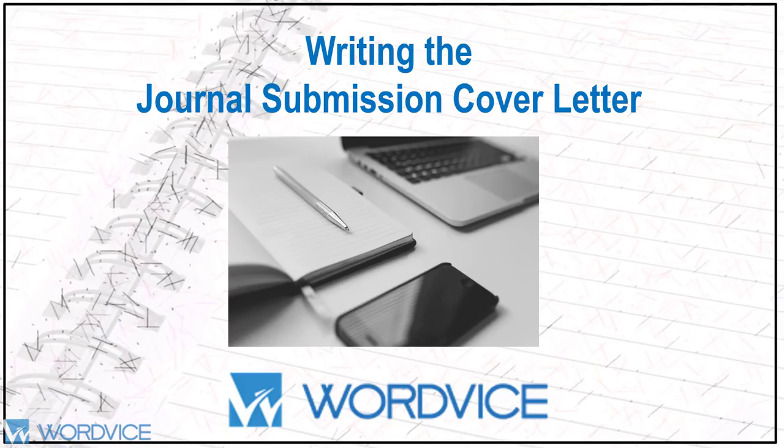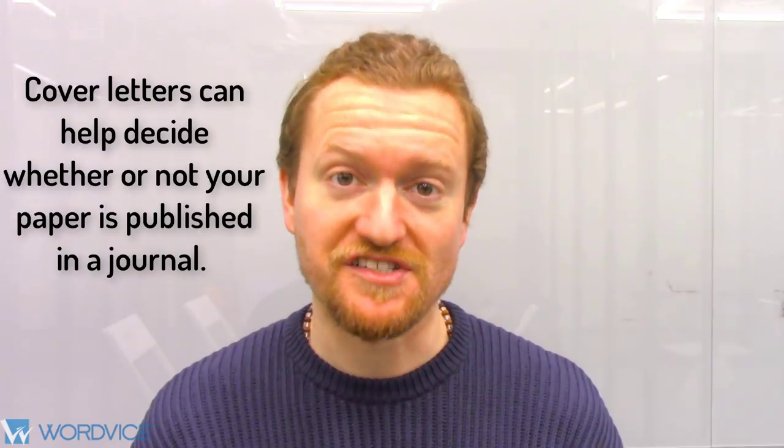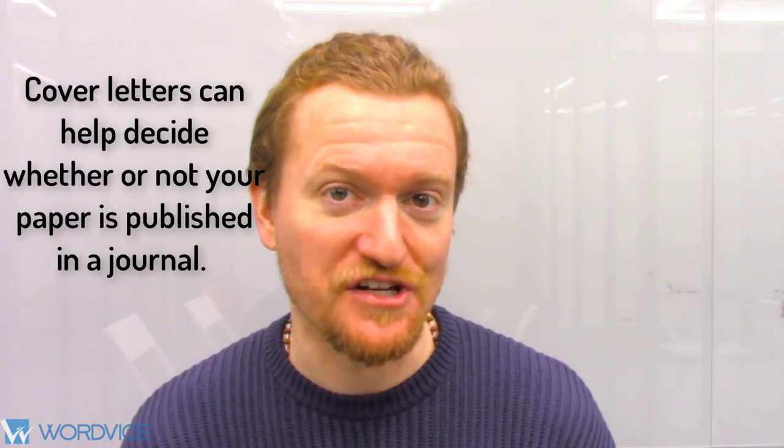Hi, this is Kevin with Wordvice. Today we're going to be looking at how to write a tight, strong, concise journal submissions cover letter. Cover letters can impact an editor's decision to review your study and ultimately decide whether or not it gets published in a journal.